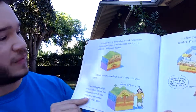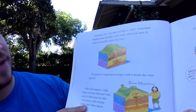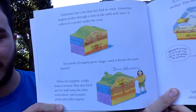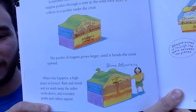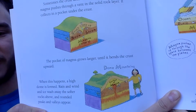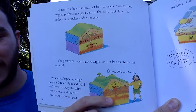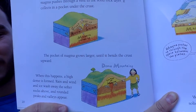Sometimes the crust doesn't fold or crack. Instead, magma pushes through a vent in the solid rock layer and collects in a pocket under the crust. The pocket grows larger until it bends the crust upward, forming a high dome. Rain, wind, and ice then wash away the softer rocks above, and rounded peaks and valleys appear — these are dome mountains.